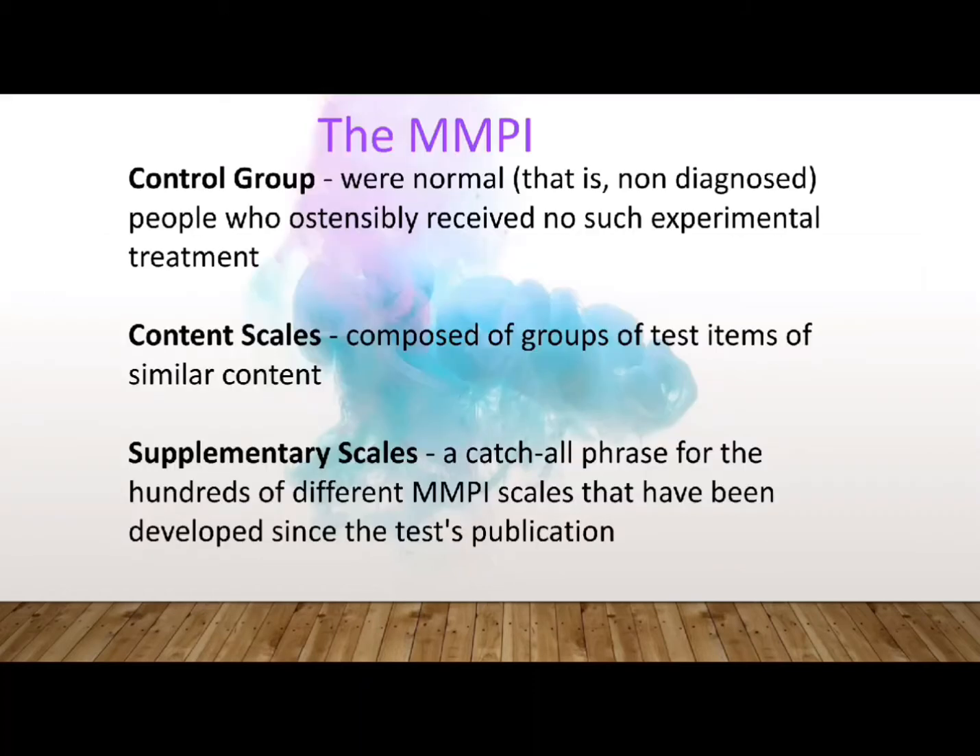In the development of the MMPI, members of the criterion groups were drawn from a population of people presumed to be members of a group with a shared diagnostic label. By contrast, members of the control group were normal or non-diagnosed people who ostensibly received no such experimental treatment. Aside from clinical scales and validity scales, there are also MMPI content scales. Content scales are composed of groups of test items of similar content, and they bring order and face validity to groups of items derived from empirical criterion keying that ostensibly have no relation to one another.